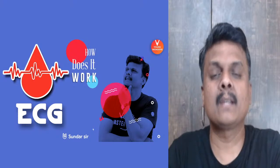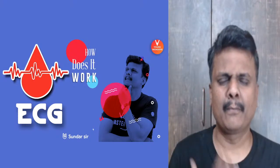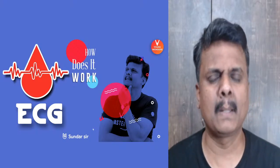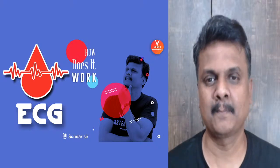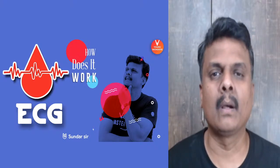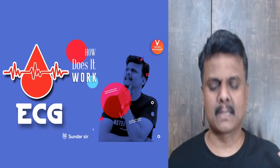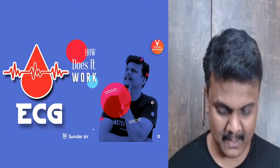So guys, kind of welcome to this session — another episode of 'How Does It Work.' What are we going to do here today? We are going to deal with something that you've seen happening with multiple people: an ECG test. What is this ECG machine? How does it all work? That is what we are going to understand in very simple terms.